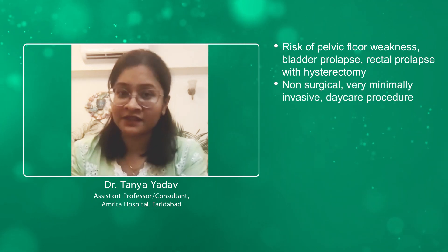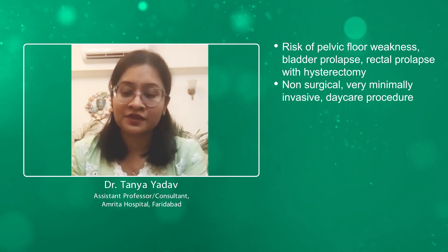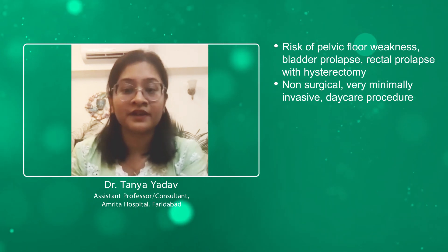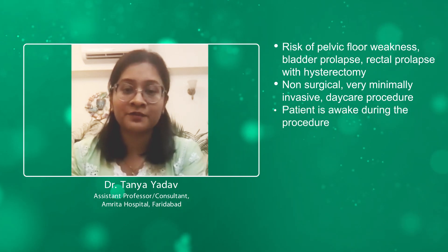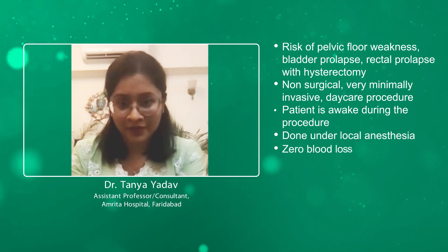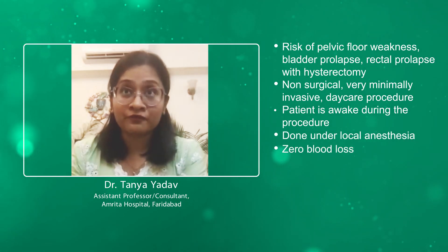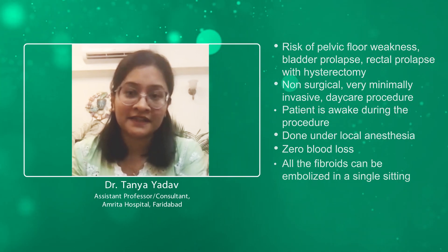Uterine artery embolization is non-surgical and very minimally invasive. It can be done as a daycare procedure — you get admitted in the morning and discharged the same night. The patient is awake during the procedure; it is done under local anesthesia only. There is literally zero blood loss, and most importantly, all of the fibroids can be handled in a single setting.